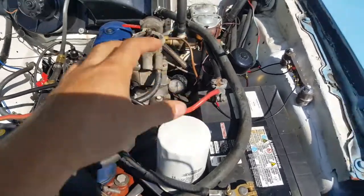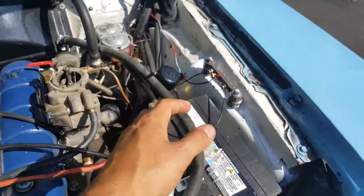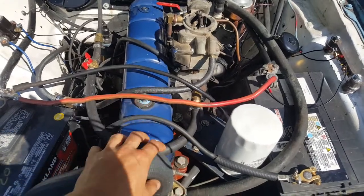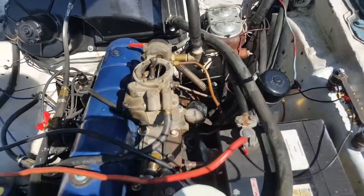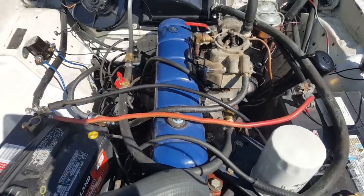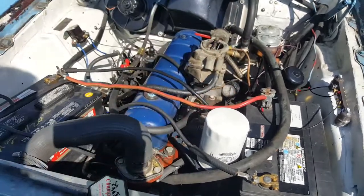The other problem is the linkages — even if it's the right carburetor, this engine was never really in this car originally, so there are some slight differences. I actually have to manufacture and make the linkages, which takes up some time. But I can drive it perfectly fine this way — it will stall sometimes like I said.